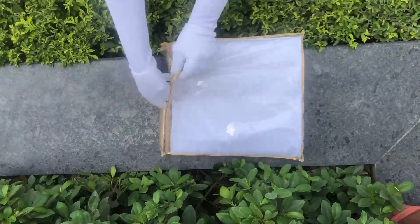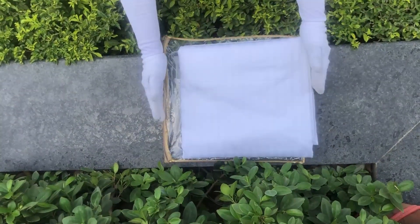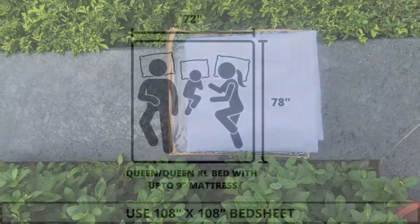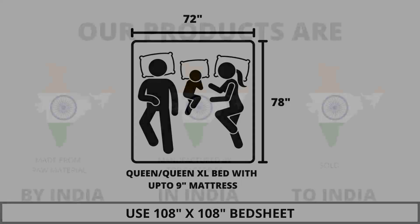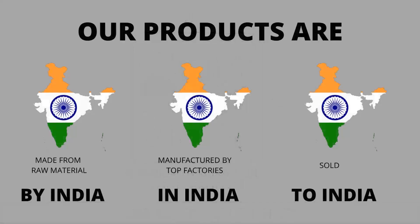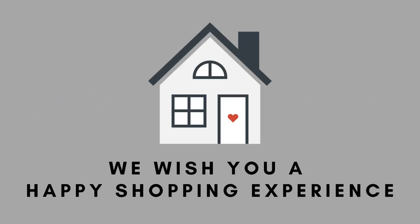The material used to make this cover is of premium quality, hence making it durable. This cover can also be reused for various other storage purposes as well. We highly recommend referring to the stated bed size for which this bed sheet is best suitable. Our products are proudly made in India. We wish you a happy shopping experience.